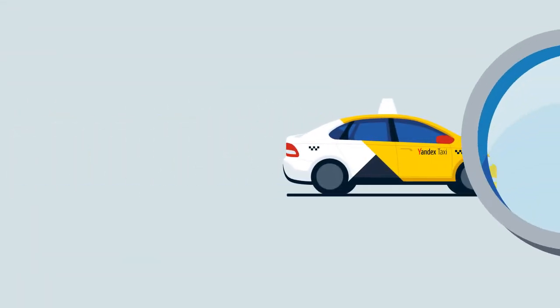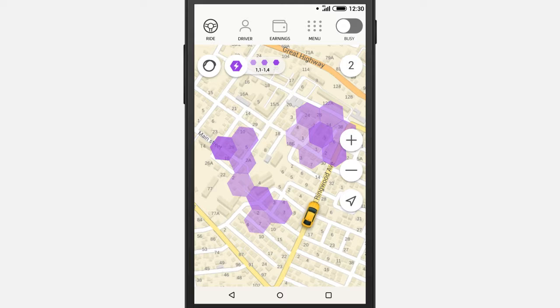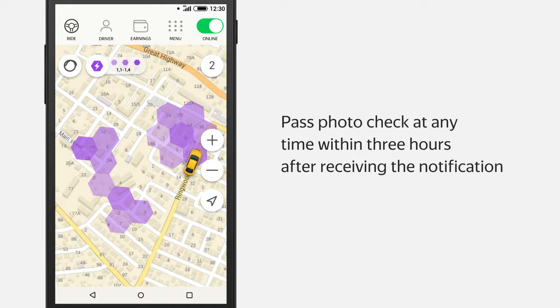Yandex Taxi regularly asks for a remote photo check of a driver's vehicle and their documents. The first check comes immediately after joining the service. Complete this process as soon as possible to start getting ride requests through Yandex Taxi. You can pass the photo check at any time within 3 hours of receiving the notification.